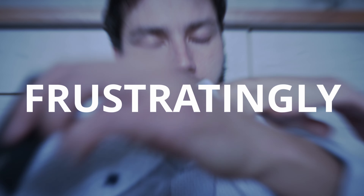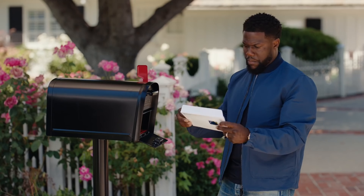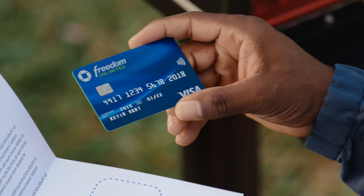Getting a credit limit increase with Chase can be a frustratingly difficult task, and it can result in a damaging hard credit pull depending on how you make the request. In this video we'll compare manual versus automatic limit increases, and then I'll show you why applying for a completely new Chase card is the best strategy for increasing your credit limit.